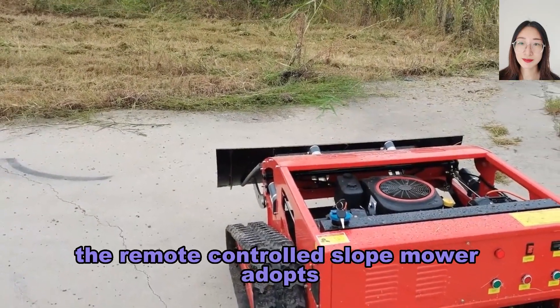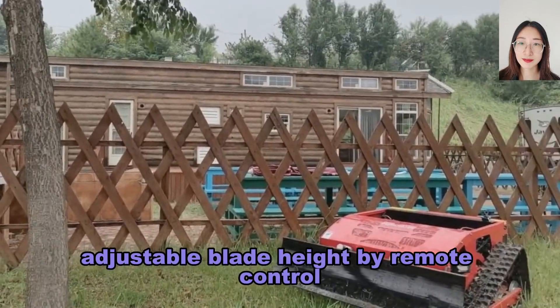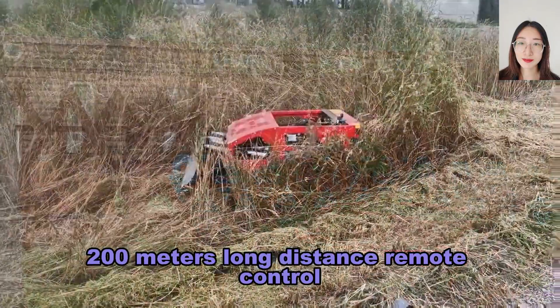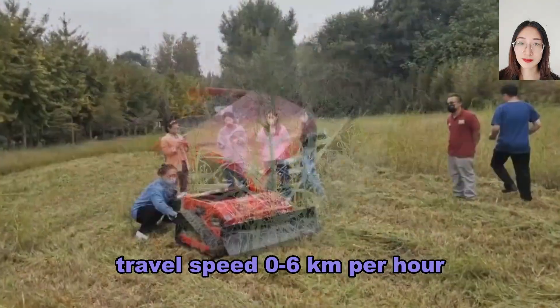The remote-controlled slope mower adopts CE and EPA-approved gasoline engine, adjustable blade height by remote control, 200 meters long-distance remote control, and travel speed of 0.6 kilometers per hour.